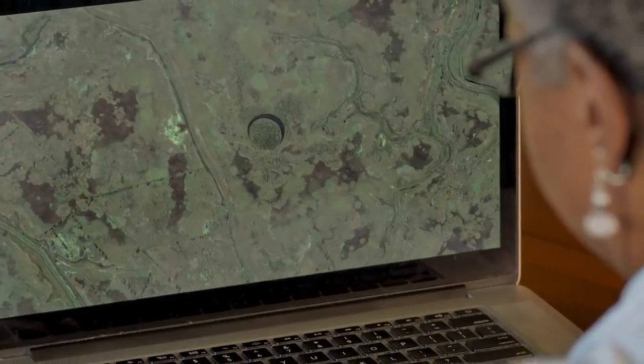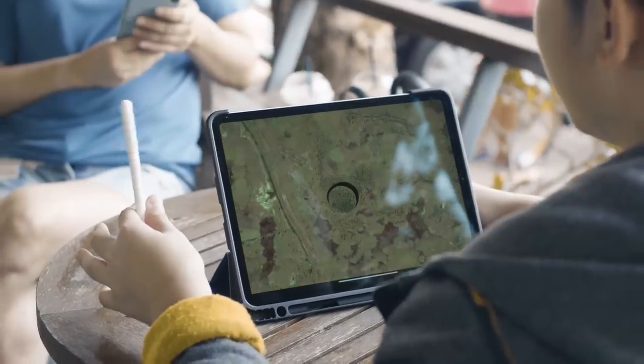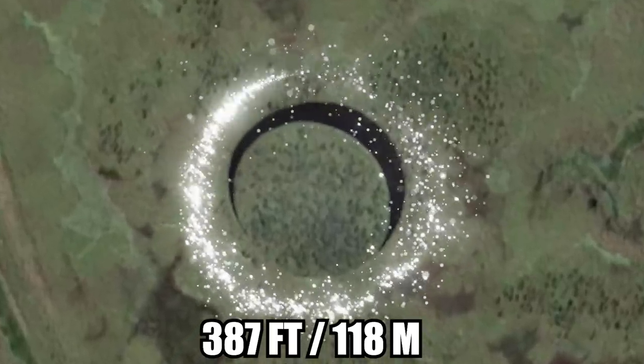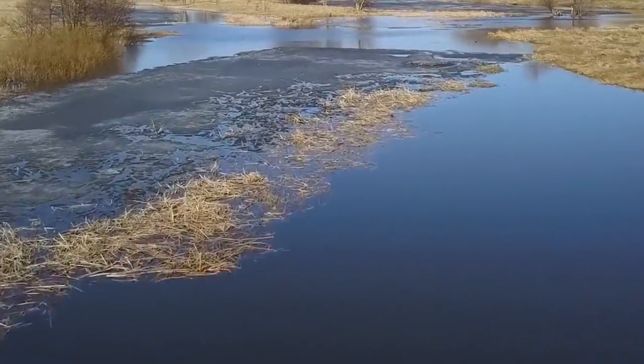If you look at Google Earth, you can find the so-called eye for yourself — it's kind of creepy and looks almost as if someone made it. At around 387 feet long, the structure itself forms a nearly perfect circle, surrounded by a circular stream of water in a swampy marsh. Neuspiller and other filmmakers started a Kickstarter campaign to help fund an investigation into the mysterious place.